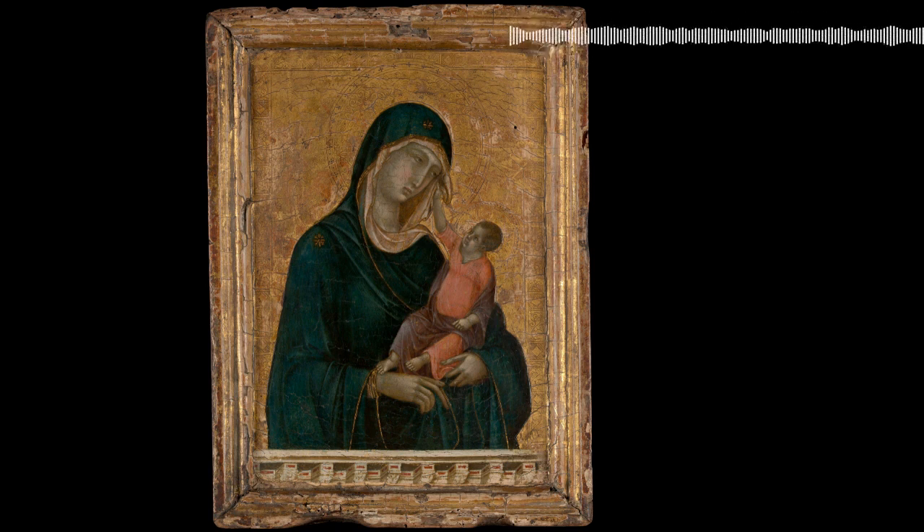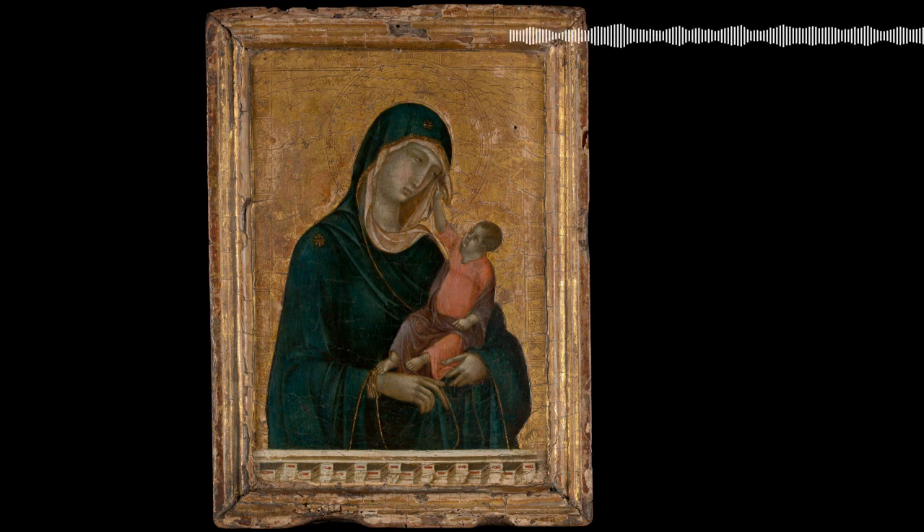Today, Duccio's Madonna and Child is a prized part of the Met's European painting collection. With only 13 surviving paintings, Duccio's works are rare treasures. They represent the radical transition between medieval and Renaissance periods. This is why I've classified his Madonna as a Metropolitan Masterpiece. Make sure to tune in next week when I discuss The Smiling Figures, or the Remojadas, of the Met.